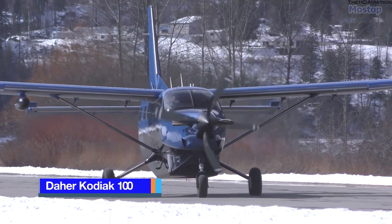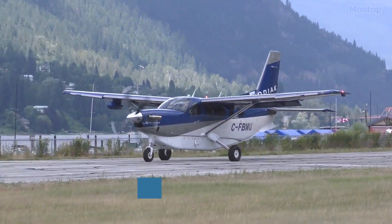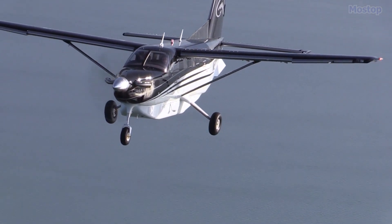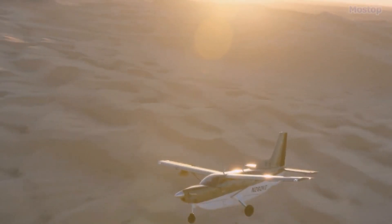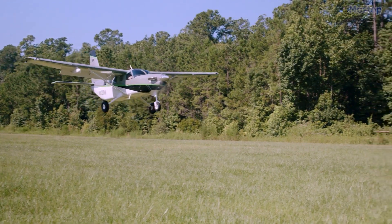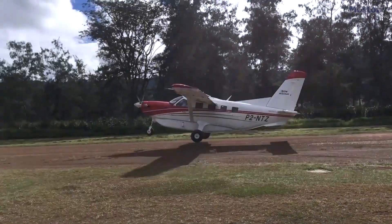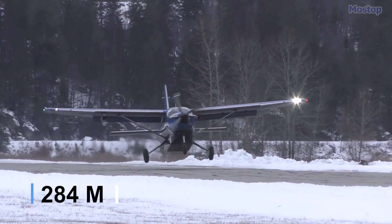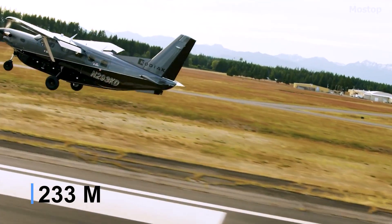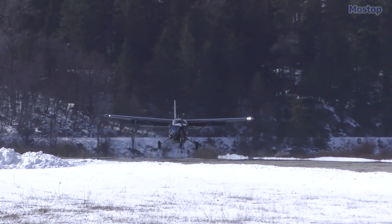Daher Kodiak 100 is an American utility aircraft originally designed and manufactured by Quest Aircraft in Sandpoint. This high-wing, unpressurized, single-engine turboprop features fixed tricycle landing gear and is ideal for short take-off and landing operations from unimproved airfields. The Kodiak 100 excels in such environments, needing only 934 feet for take-off and 765 feet for landing, making it particularly popular among operators at airports with short runways, such as those in mountainous regions.